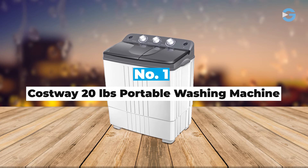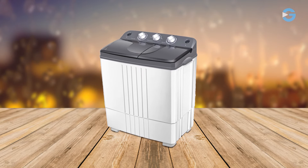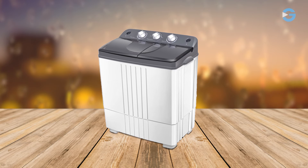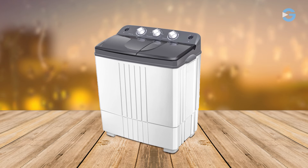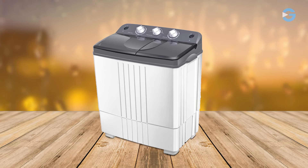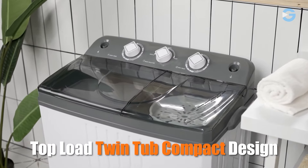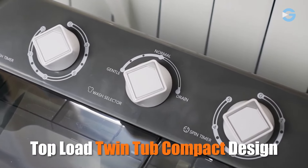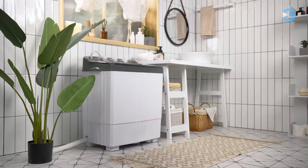Number 1: Costway 20-Pound Portable Washing Machine. Whether you're a student in a cramped dorm room, an apartment dweller with limited laundry access, or a camping enthusiast on the go, a portable washing machine could be your game-changer. One of the best features of this washing machine is its twin tub design — you can wash clothes in one tub and spin in another at the same time, which saves you valuable time.